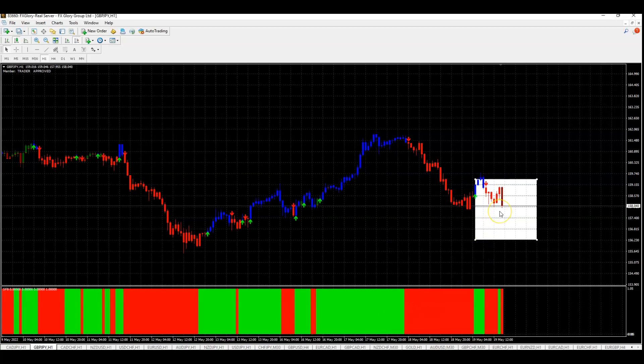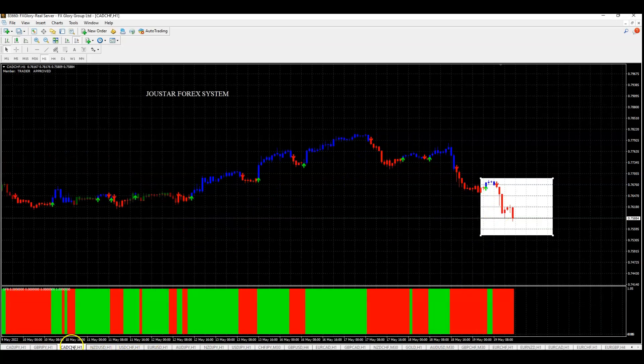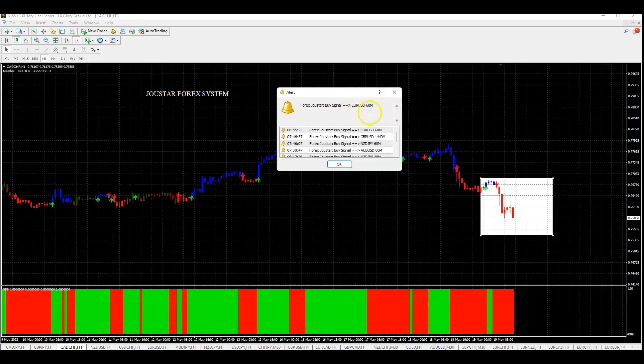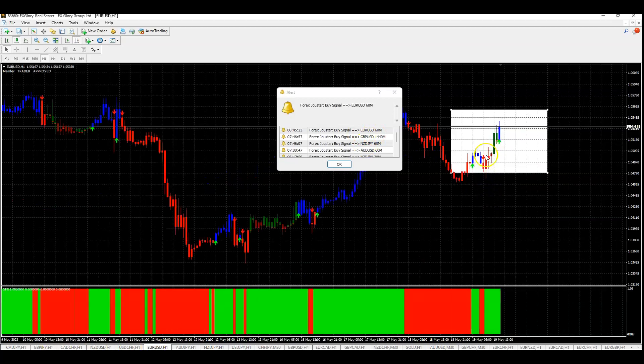I will be taking that trade as well. We have CAD Swiss in a downtrend. The trade signal was generated during the European session and continues to sell off. As long as these candles are red and the bottom bars are red, you can stay in that trade. And here is the alert that pops up showing on the 60-minute chart — Eurodollar buying. Let's switch over to the Eurodollar and see how that looks. There it is.